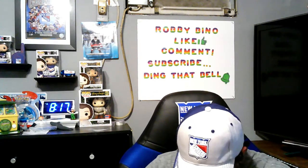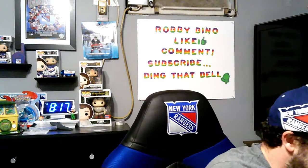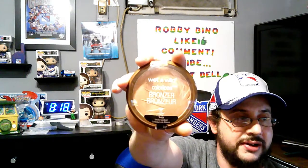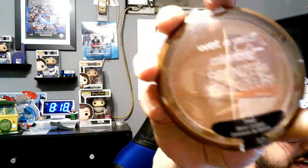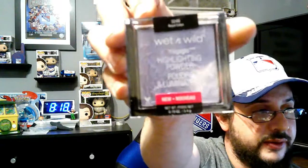My girlfriend picked up these pink nail brushes from Sassy Chick — there's one small one and one big one. She also got some more makeup — a Wet and Wild eyeshadow palette, a pretty cute one that looks like a burst of sunlight, and another one that looks like it has a unicorn design, purple.